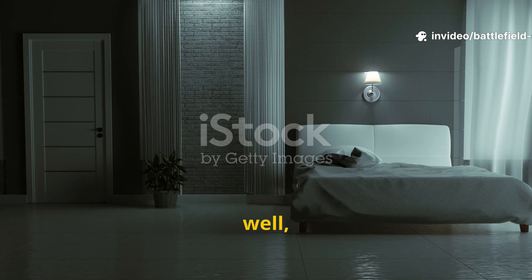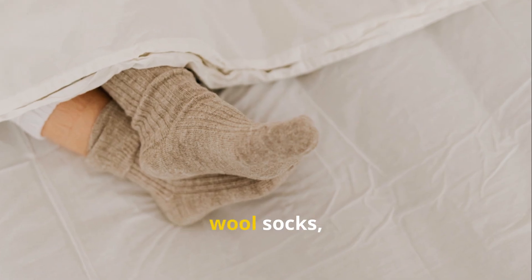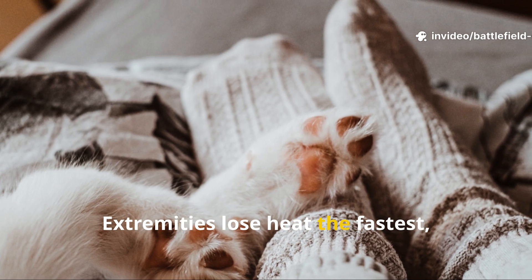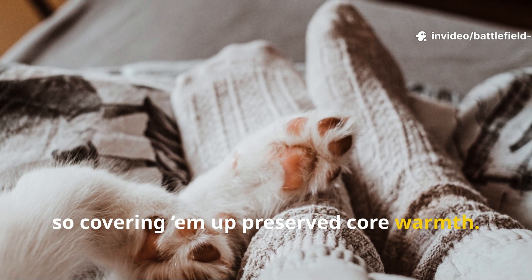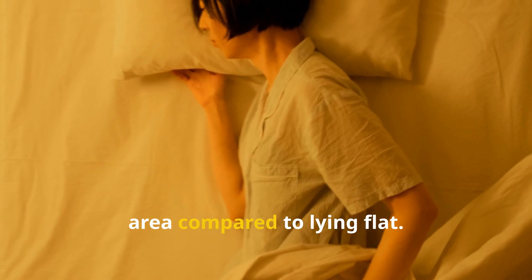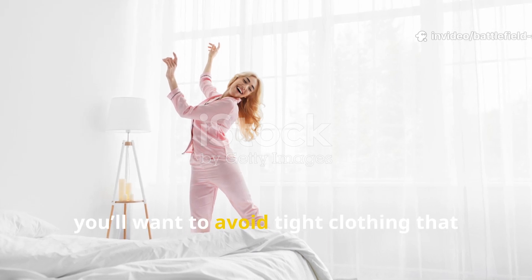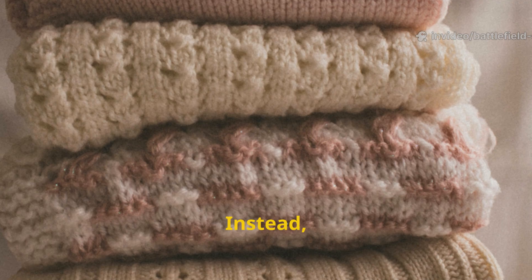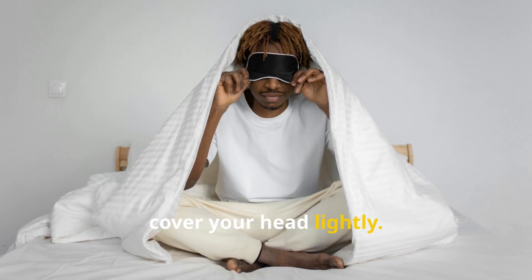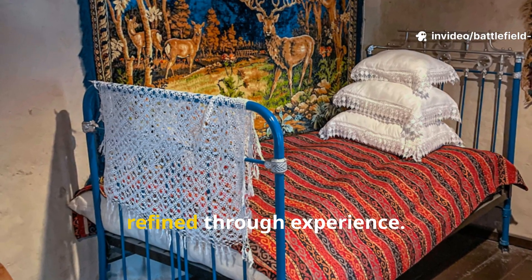Clothing and sleep posture were part of the whole system. Folks didn't sleep naked in unheated rooms — linen night shirts, wool socks, and sometimes caps were standard. Extremities lose heat the fastest, so covering them preserved core warmth. Sleep posture mattered too — side sleeping reduced the exposed surface area compared to lying flat. For modern use, avoid tight clothing that restricts circulation; instead use loose wool or cotton layers, and lightly cover your head if needed. These weren't just comfort preferences — they were survival adjustments refined through experience.